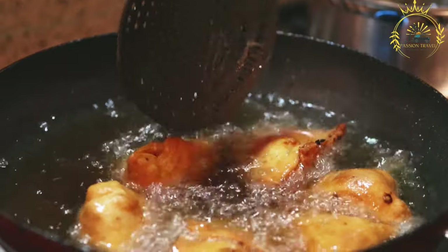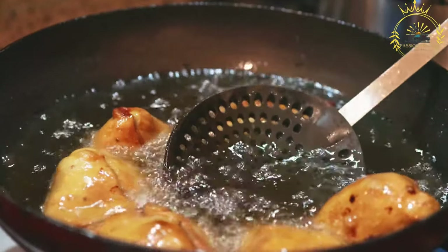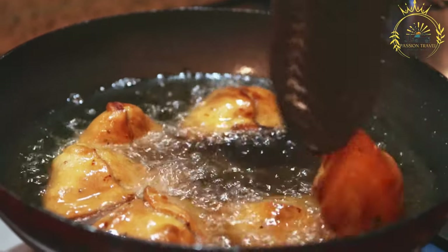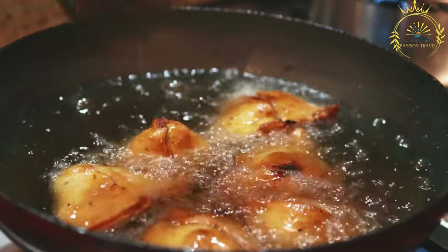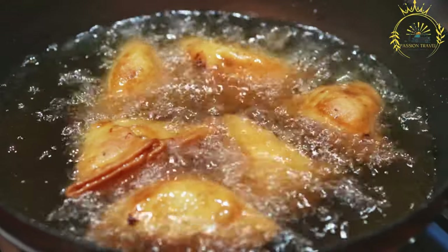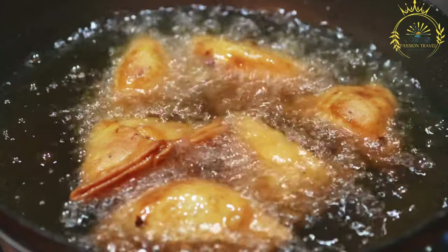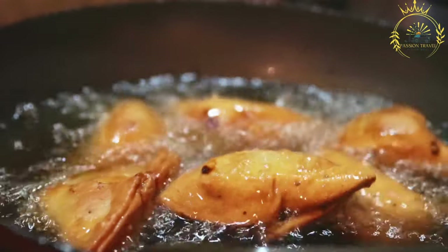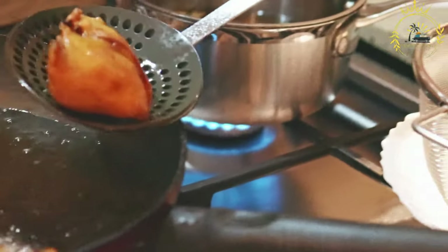The filling for sambusa can vary significantly depending on regional preferences. Common fillings include spiced potatoes, peas, carrots, onions, lentils, or minced meat such as beef, chicken, or lamb. The filling is cooked with spices such as cumin, coriander, turmeric, ginger, and chili. The dough is rolled into thin sheets, cut into triangular or cone-shaped pieces, filled, then folded and sealed with a little water or flour paste to keep the sambusa intact during frying.